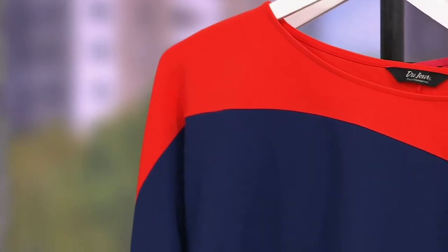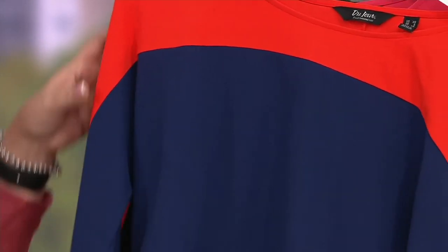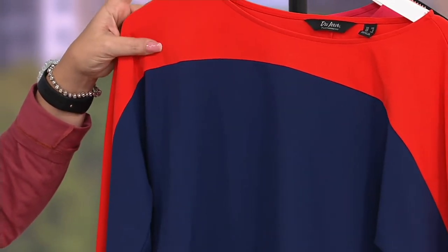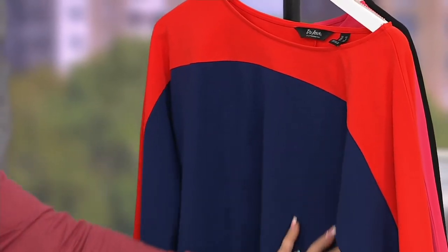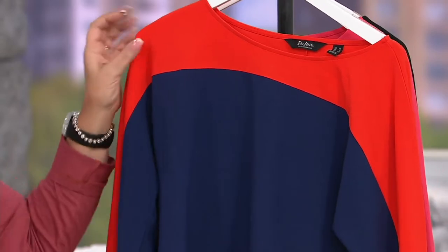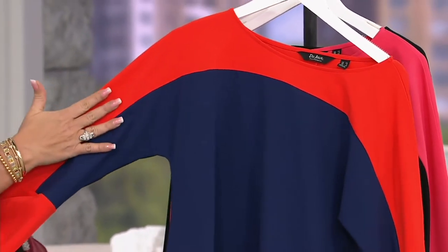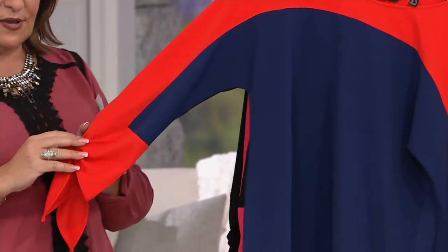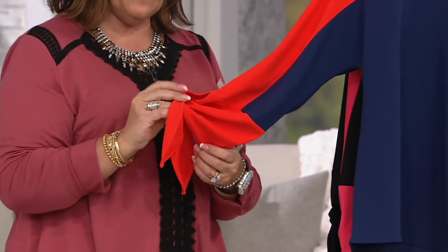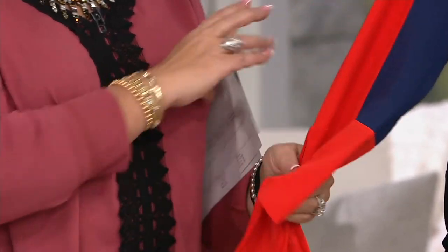We have three choices and they're adorable — sassy. This one is what we're calling the navy poppy red. The base is done in navy and then the poppy red comes through across the top. Watch this — look at what's happening from the shoulder coming down. Isn't that beautiful? And there's the poppy red. It is a three-quarter length sleeve.